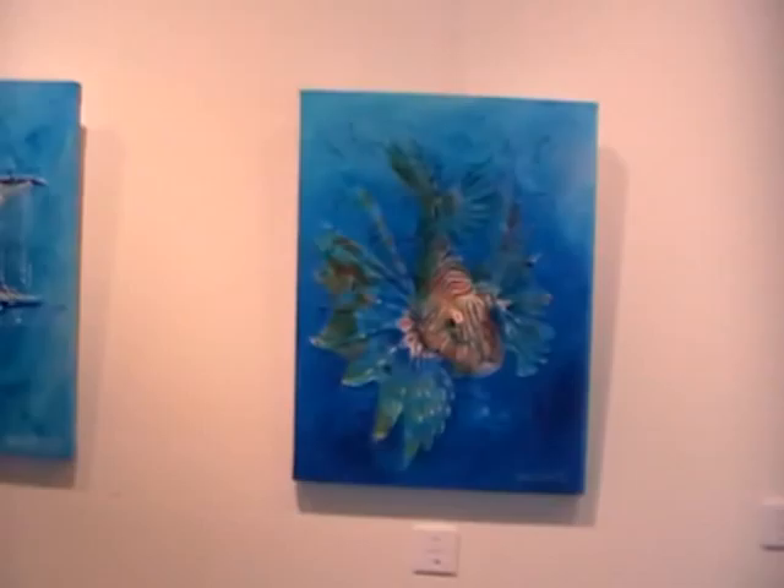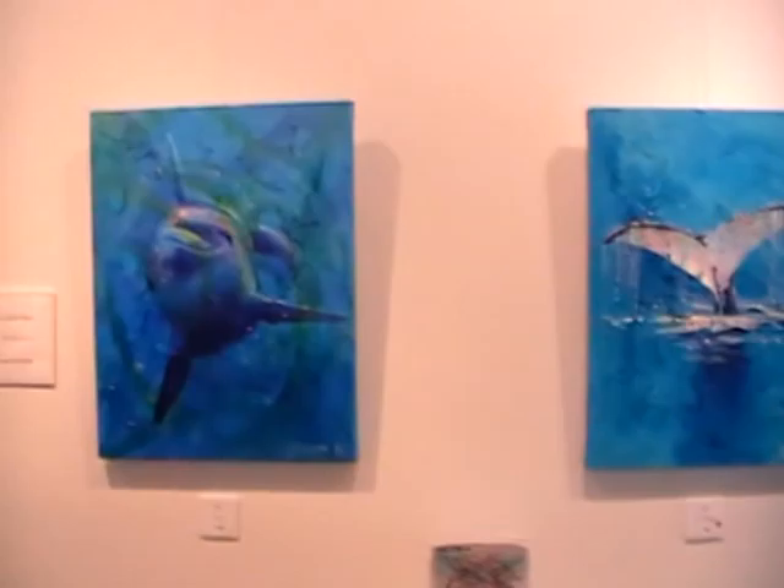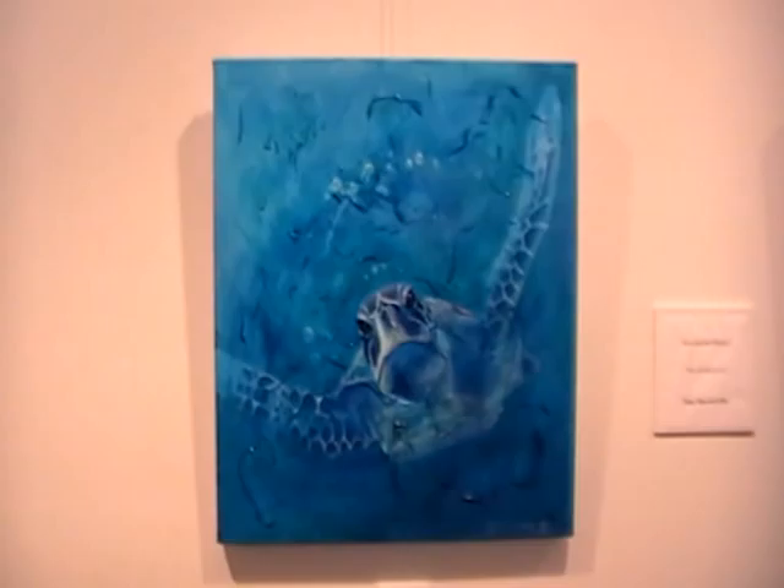Here's my little lionfish. And the whale — the whale sold really early on before the exhibition actually opened. Here's my little dolphin.